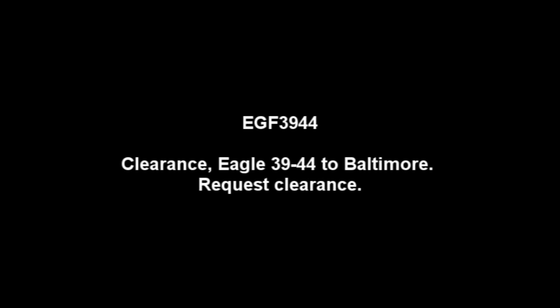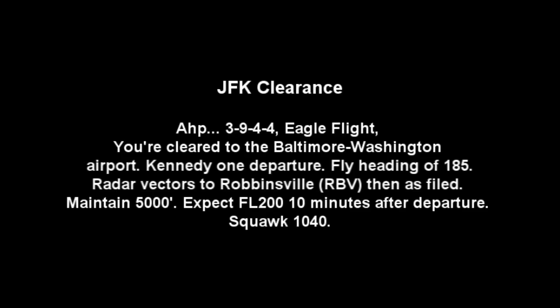Clearance, Eagle 3944 to Baltimore 517. Eagle Flight 3984, Kennedy clearance. 3944, Eagle Flight cleared to Baltimore-Washington Airport via Kennedy 1 departure, flight heading 185, radar vectors to Robbinsville, then as filed. Maintain 5,000, expect flight level 200, 10 minutes after departure. Squawk 1-0-4-0.